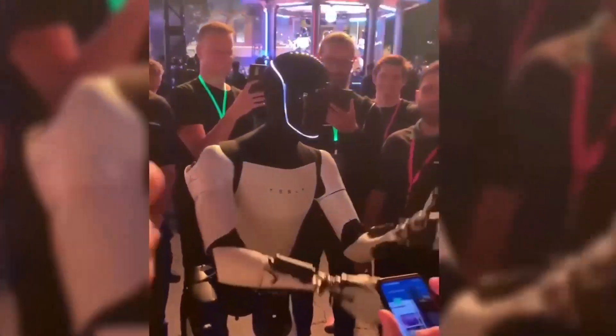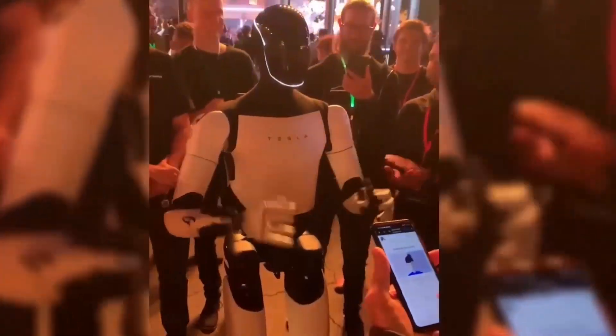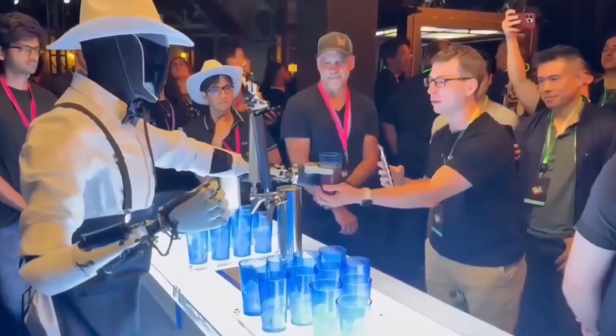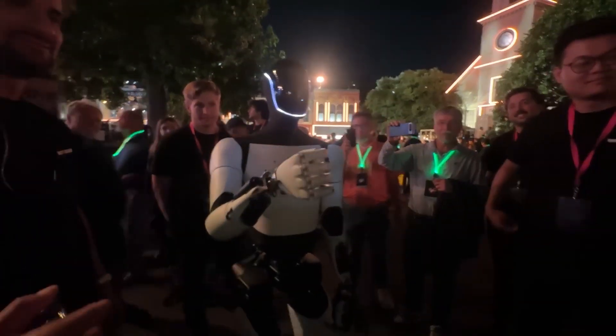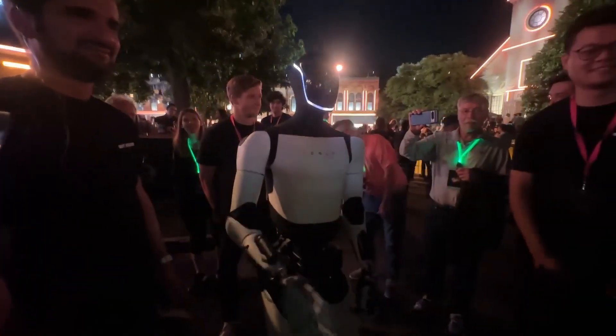Tesla's emphasis on adaptability and precision places Optimus in a unique position within the robotics field. This is not just a robot designed to perform repetitive tasks — it's a machine capable of assessing and reacting to its environment. This adaptability could make Optimus suitable for applications in both household and industrial settings, potentially transforming the way robots interact with the human world.